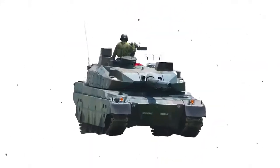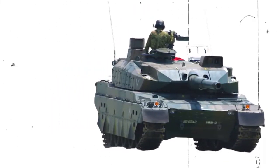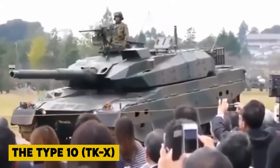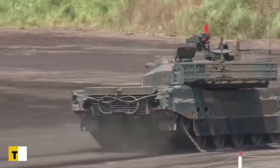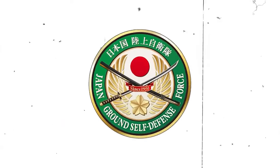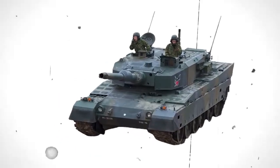What makes Japan's Type 10 tank so good? The Type 10 TKX is a 4th generation Advanced Main Battle Tank, or MBT, produced by Mitsubishi Heavy Industries for the Japan Ground Self-Defense Force.